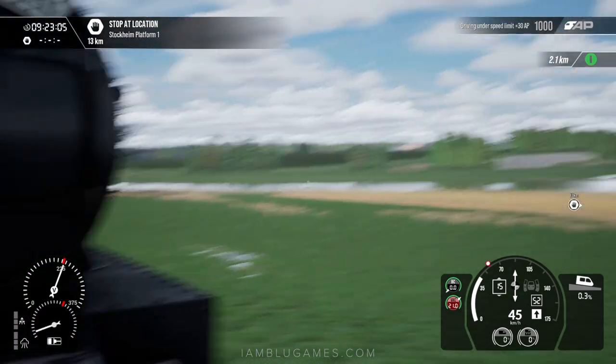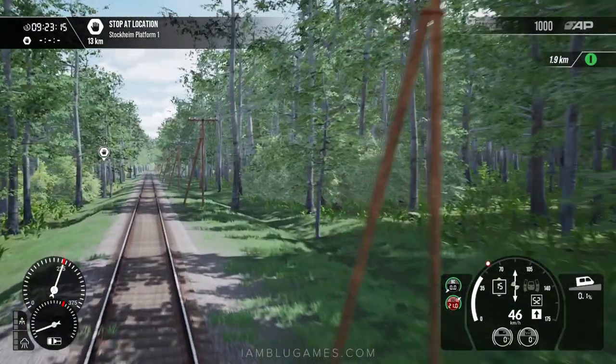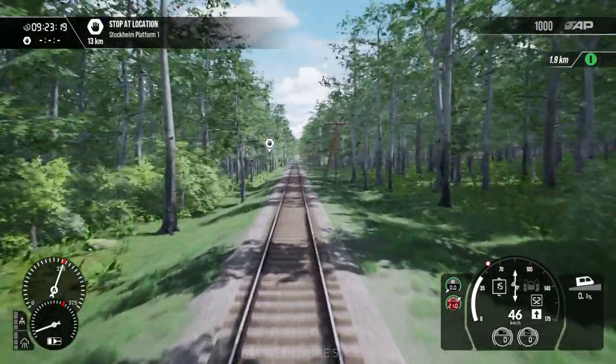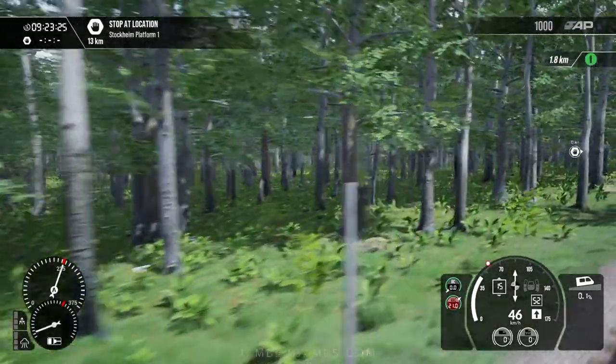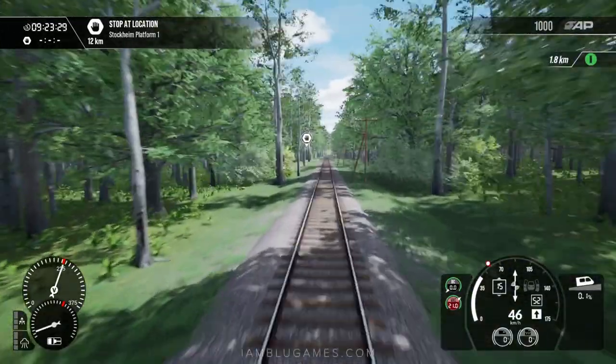Look at that little opening over there — the water, that's pretty sweet. I was hearing that some of the AI trains might actually honk their horns at the crossings for this route specifically, which is pretty nice. Look at that — you can see how deep you can see those trees. That's pretty nice.